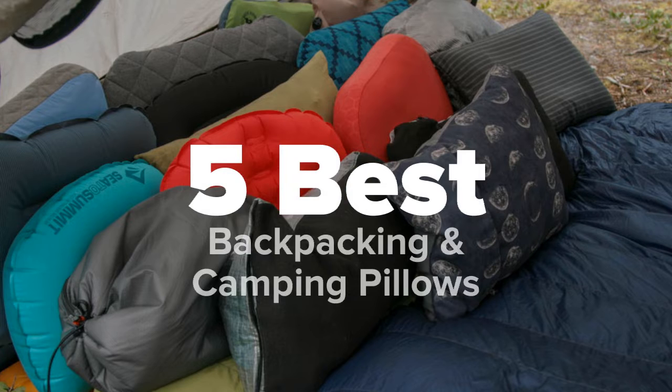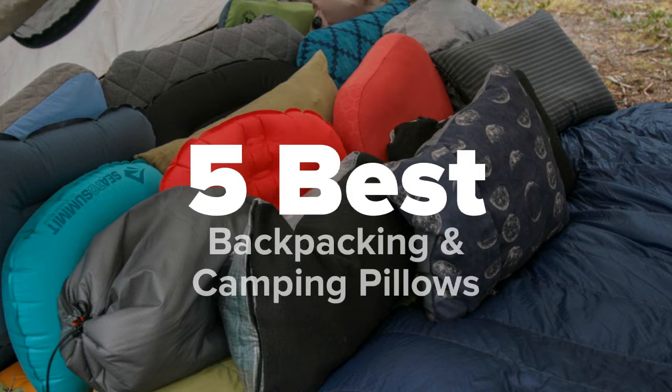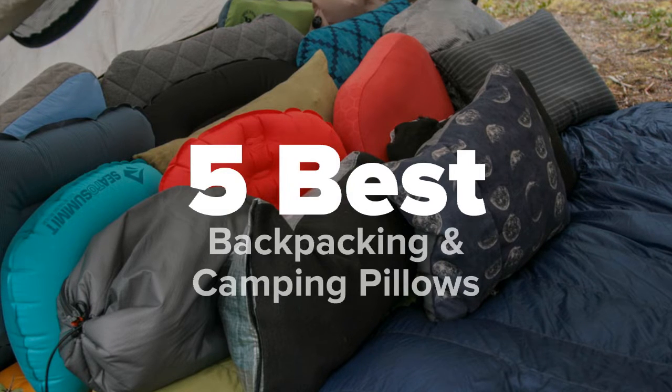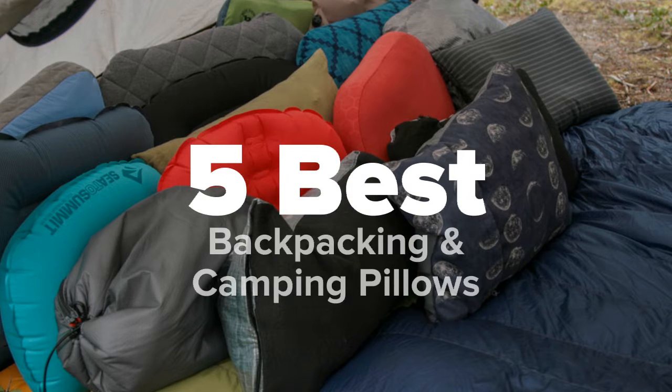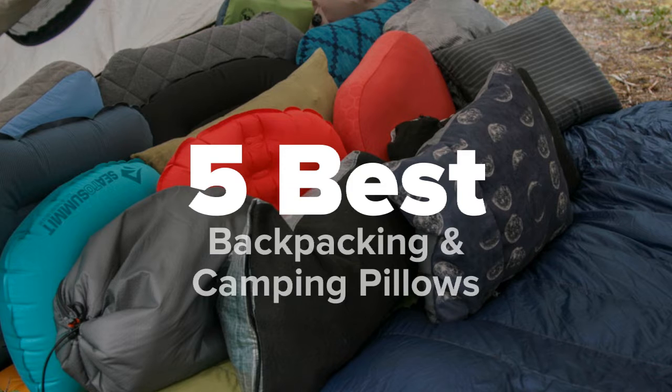Hey there camping fans! You're watching 5 Best Products and today we're going to show you some of the best backpacking and camping pillows on the market. We made this list based on research, popularity, our own opinion, and much more.